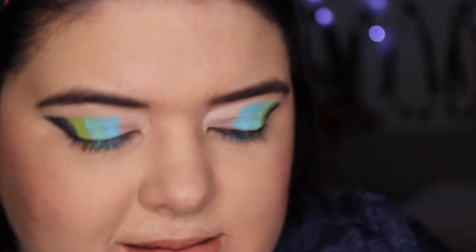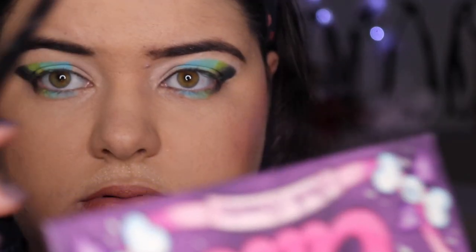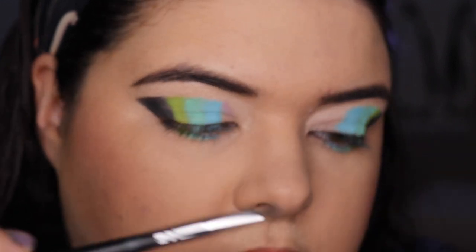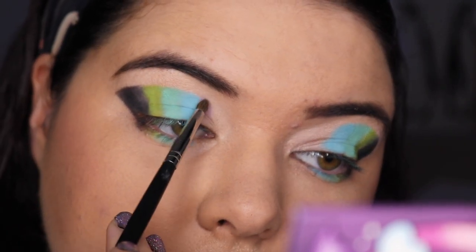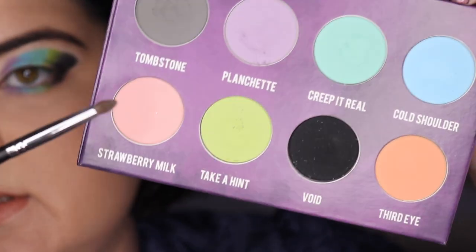This is giving some fishy vibes! I'm going to go in with Planchette — is it Planchette? — and this is going to just bring us back down to the front. I'm probably going to put Strawberry Milk in my inner corner as well. I feel like Strawberry Milk is going to suit this the best.